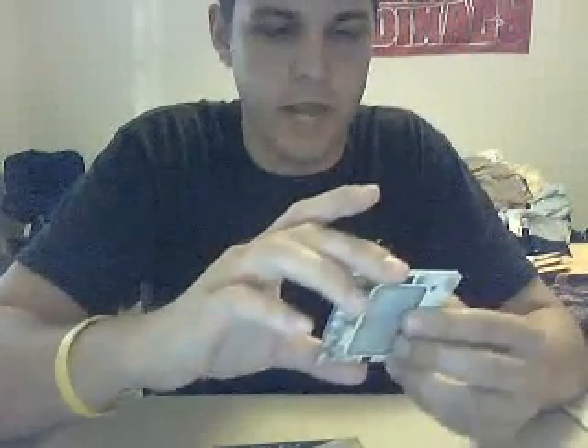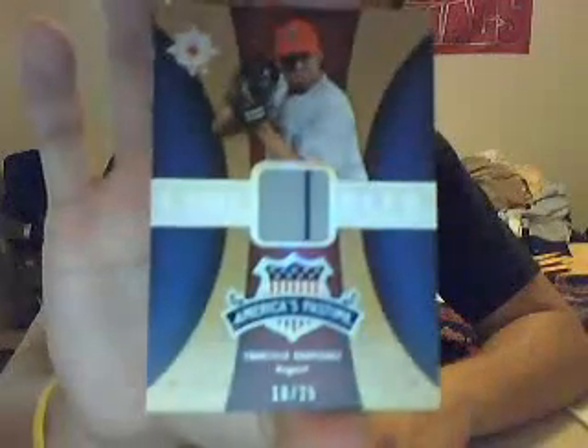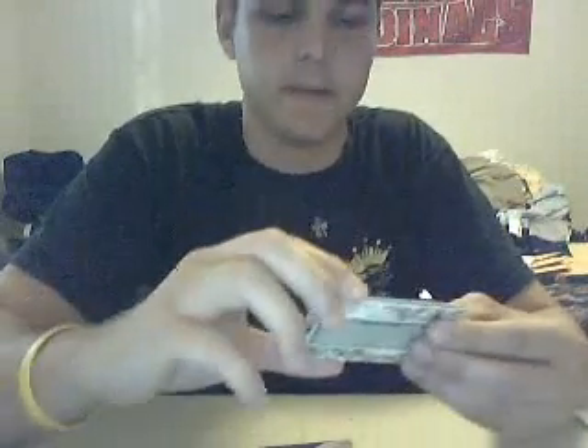And we got a jersey for the Angels, 10 of 25, Francisco Rodriguez. Then we got autograph for the Angels — back-to-back autograph — John Lackey.